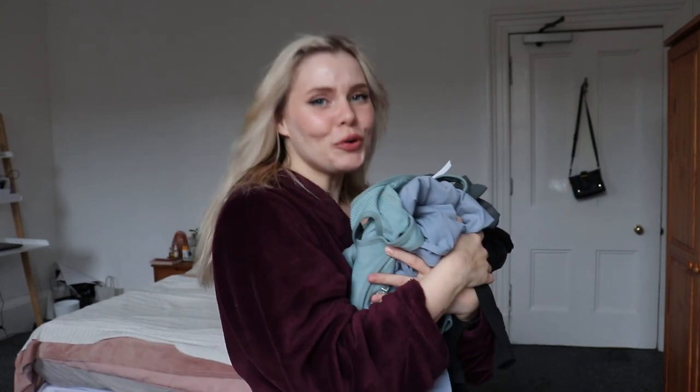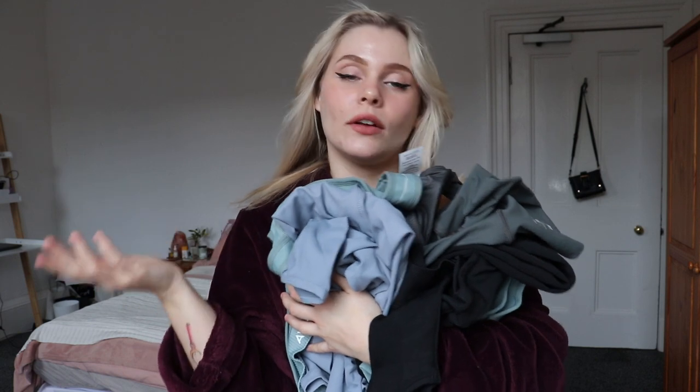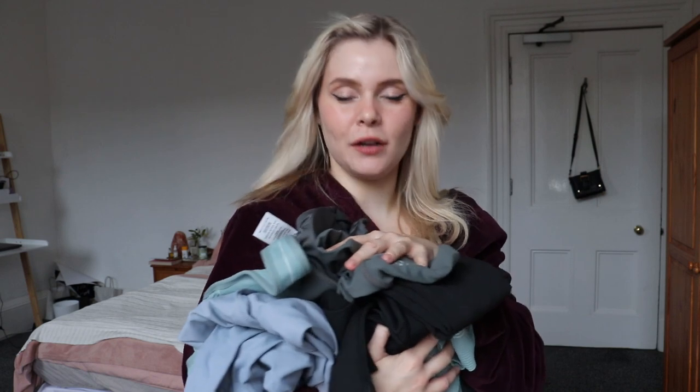Hey guys, welcome back to my channel. If you're new here, my name is Mijelle and I've got a workout clothing activewear haul for you guys today. It's obviously a little bit different to my channel because though I do haul videos quite frequently, they're usually just cute dresses, but I do work out. Just a heads up guys, I was gifted these by Abel but my opinions will, as always, just be of my own.